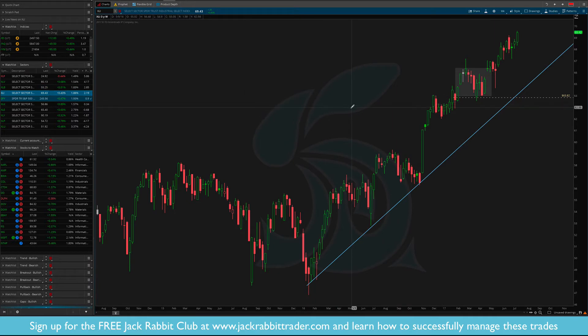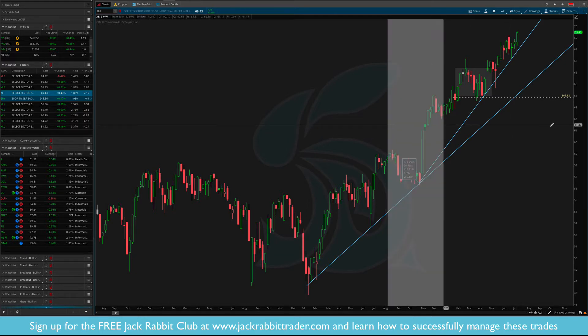XLI continues to just move higher. Another accelerated trend line looks like it's developing here along these lows. You can see where those candle wicks are coming into that trend line. Ultimately, all-time highs.